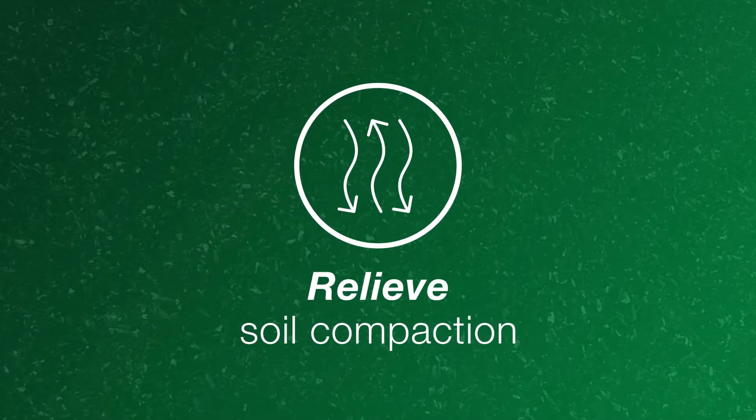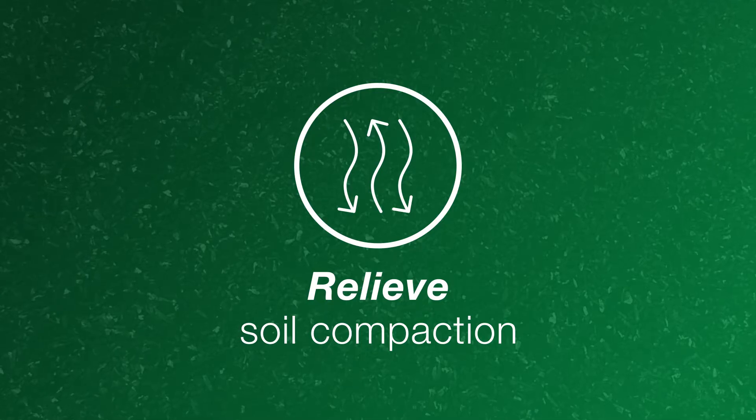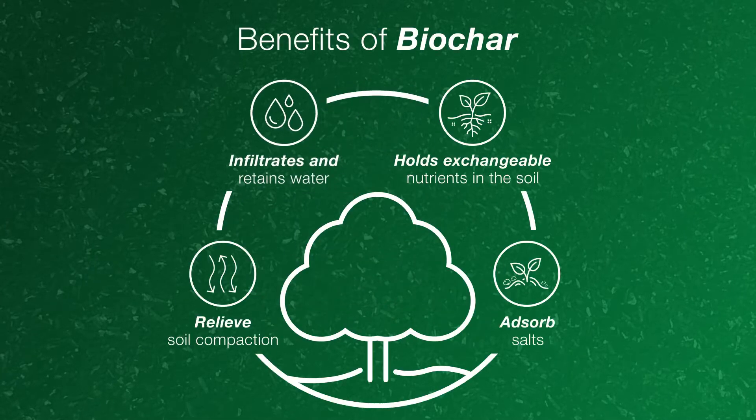First, biochar can relieve soil compaction, which helps keep pathways open for water, air, and nutrient flow to your plants. It also infiltrates and retains water so nearby plant roots can access it when they need it.